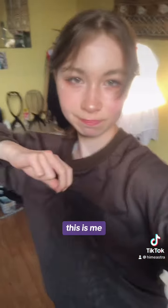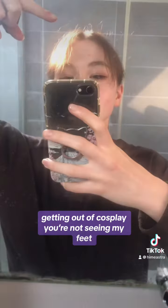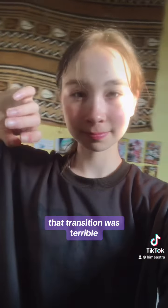This is me getting out of cosplay — or not seeing my feet. I'm actually wearing the same sweater right now, I love it so much. Taking off my makeup — that transition was terrible. Wow, look at that lighting. Thank you for watching, bye!